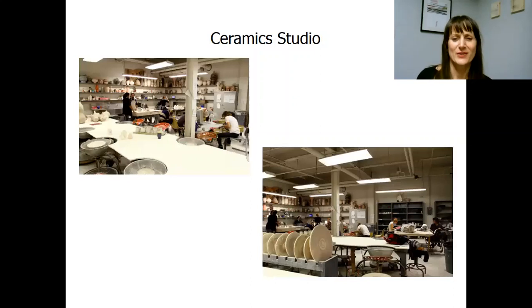The Ceramic Studio is a large space. We have wheels that students work at every day, a separate room dedicated to glazing where students learn how to make all the glazes, and a separate area where kilns are located — students also learn how to fire their works. Hand building is stressed: coil, soft slab, hard slab, and sculpture pieces are created here, along with wheel throwing, glazing, clay painting techniques, and 3D printing with clay.